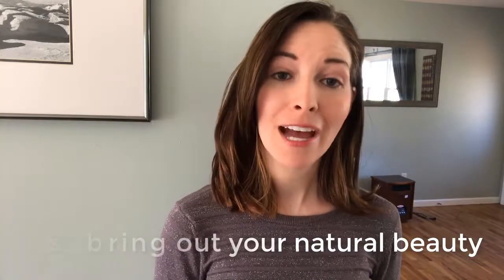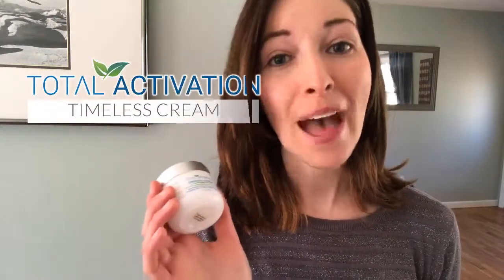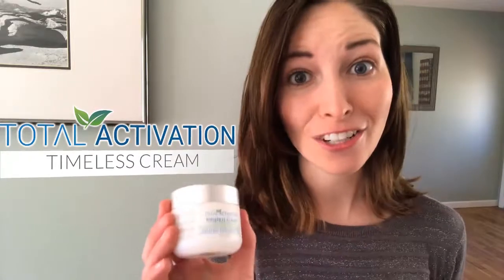It also helps bring out your natural beauty, so you don't need to pile on the makeup. A simple approach like this allows you to be healthy, beautiful, and happy regardless of your age. It allows you to be timeless. Timeless Cream packs a punch and it gets the job done. It's an amazing blend of high quality ingredients and it will really help you feel forever beautiful.